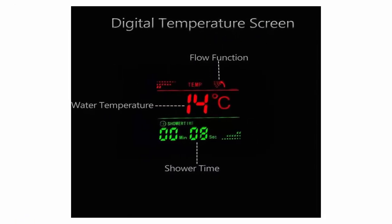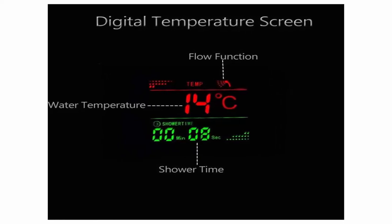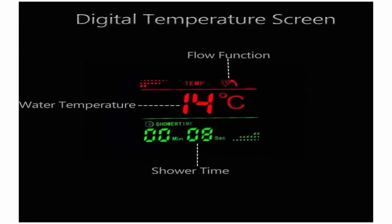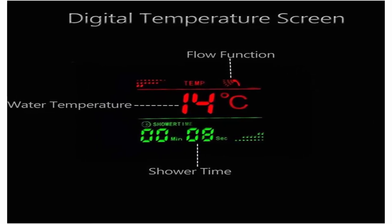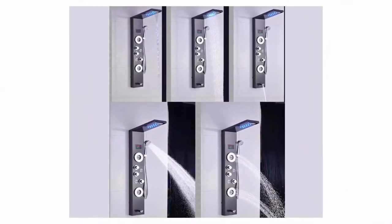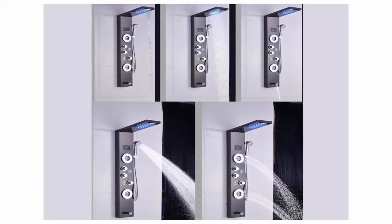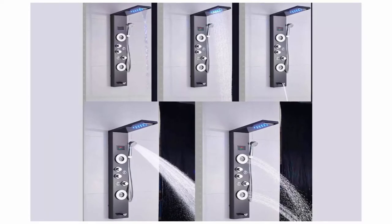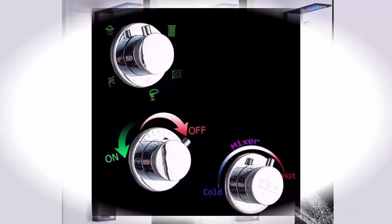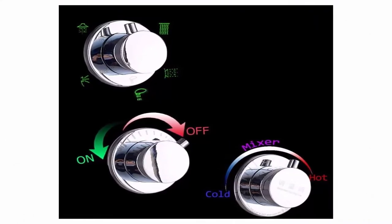The ideal shower is one that awakens your senses and leaves you feeling refreshed and ready for the day. Water-saving taps bubbler — this filter bubbler on the bathtub faucet has a water-saving effect while making the water flow smoother and softer, reducing noise, preventing splashing. LED in each nozzle is hydro-driven and costs no power, making it energy-efficient and eco-friendly.